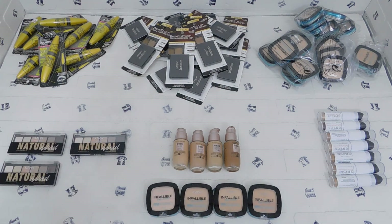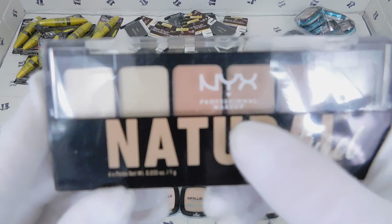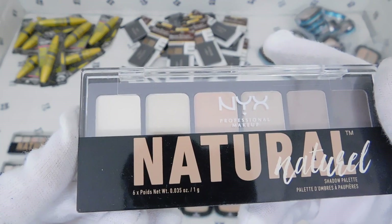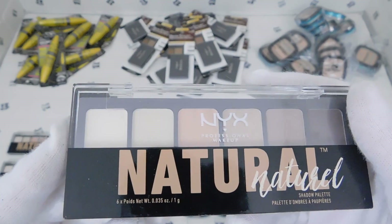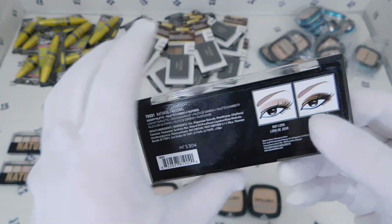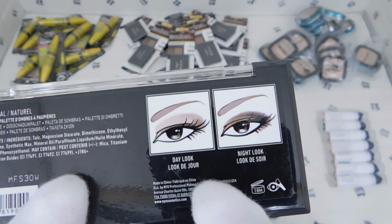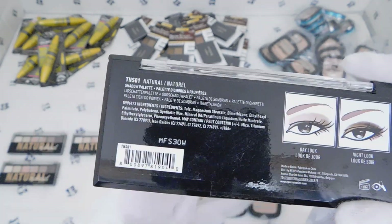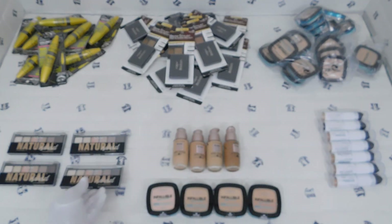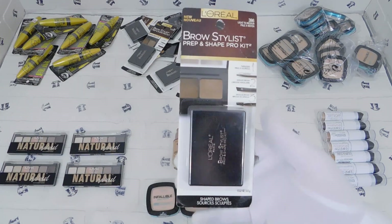These are all the same so I'll pick one. This is by NYX Professional Makeup — it's called the Natural Shadow Palette. This is eyeshadow. Here are some examples: a day look and a night look, showing you what it looks like. And that's it for that one — we've got two more items to cover.